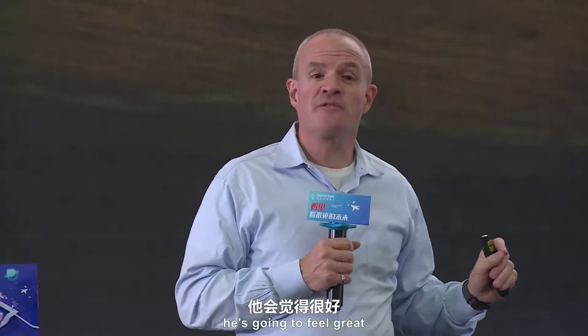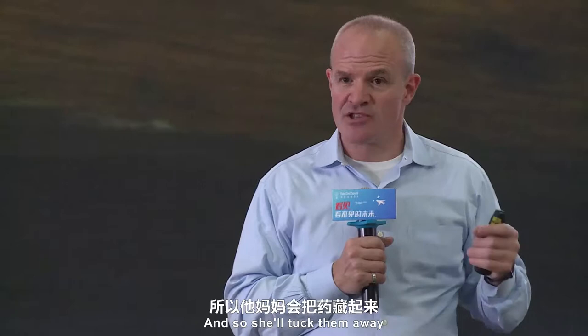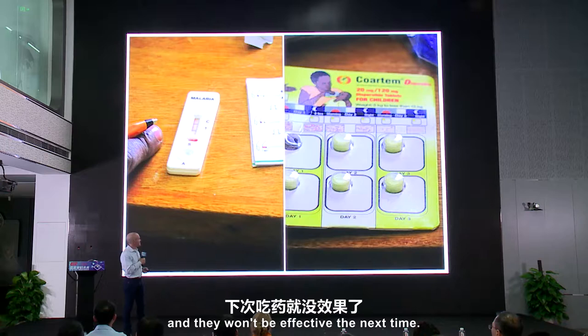She repeated the instructions and sent them on their way. And then she said to me, "Jay, by the time he gets to the third pill, he's going to feel great. And his mother will realize that the next time George gets malaria — which will probably be in just a few months — she won't have access to those pills. And so she'll tuck them away and wait for him to get it again." And this is one of the challenges in treating malaria: if you don't use all of the pills, then the malaria is going to grow resistant to it, and they won't be effective the next time.